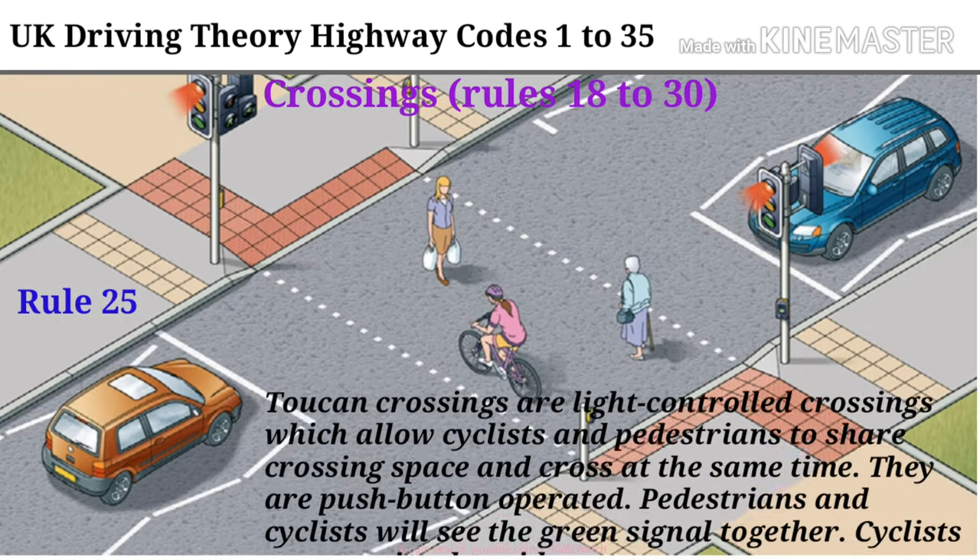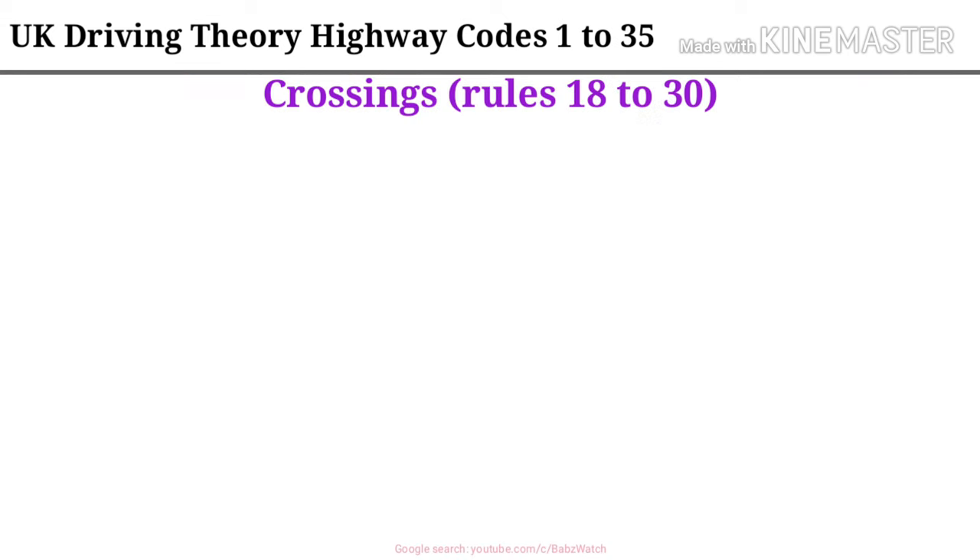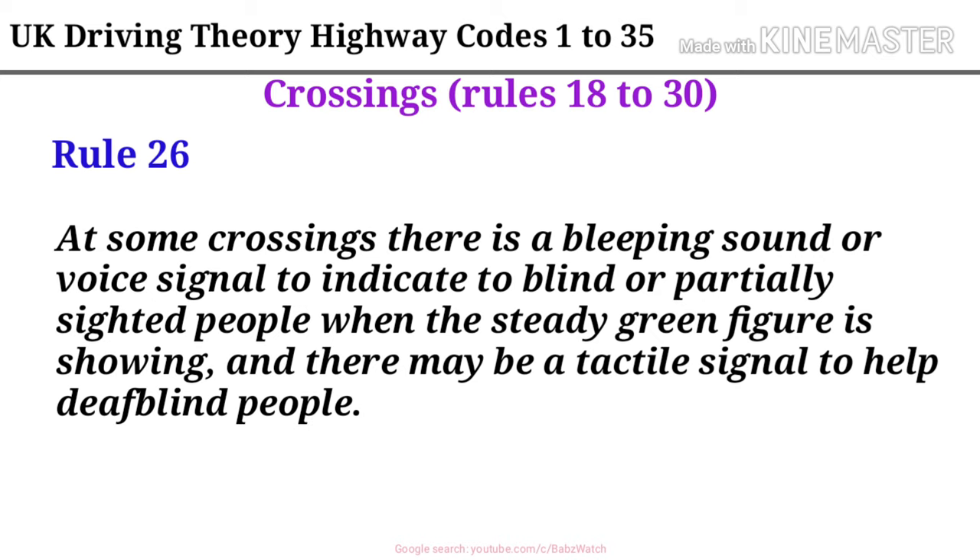Rule 25. Toucan crossings are light controlled crossings which allow cyclists and pedestrians to share crossing space and cross at the same time. They are push button operated. Pedestrians and cyclists will see the green signal together. Cyclists are permitted to ride across. Rule 26. At some crossings there is a bleeping sound or voice signal to indicate to blind or partially sighted people when the steady green figure is showing, and there may be a tactile signal to help deaf-blind people.